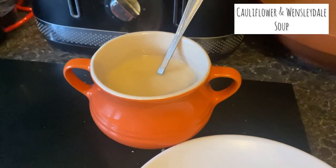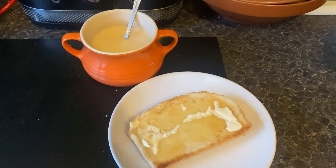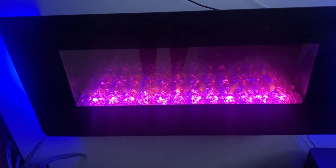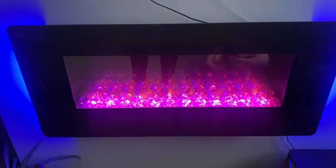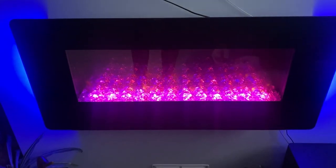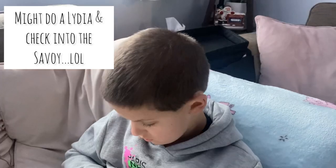For my lunch I had some cauliflower and Wensleydale soup — it was nice but I did prefer my usual broccoli and Stilton. And of all the days for our heating to pack up, it happened today. This is the only heating we have in our house and it's costing an absolute fortune. Josh is not happy about it.